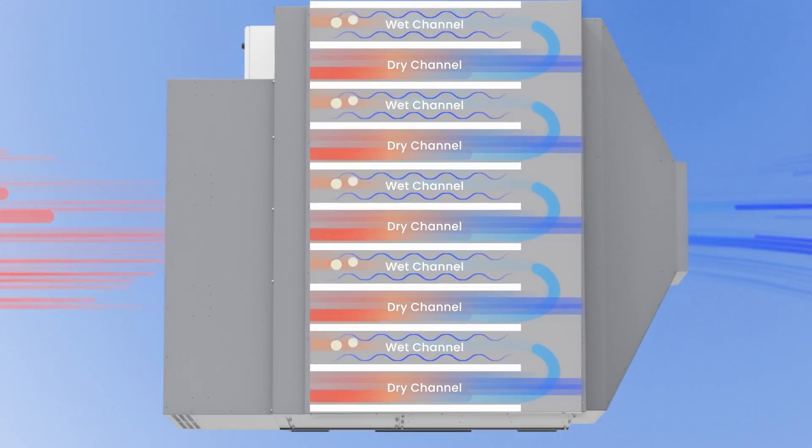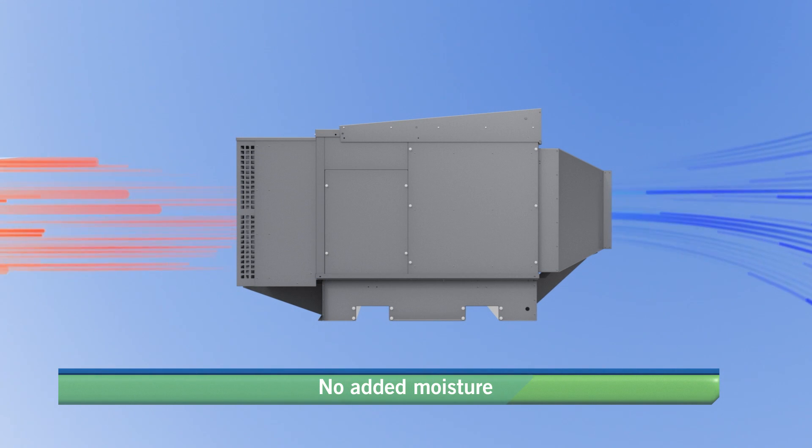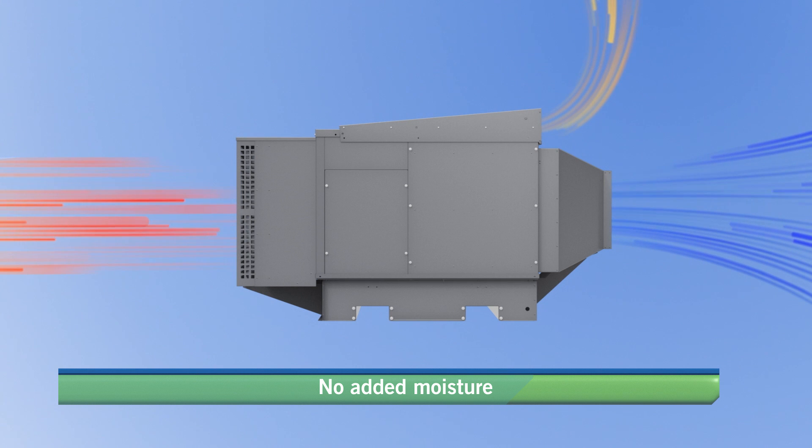The outdoor air is driven below wet bulb temperature without the addition of moisture. The warm moist air is then expelled from the unit via the wet channel.